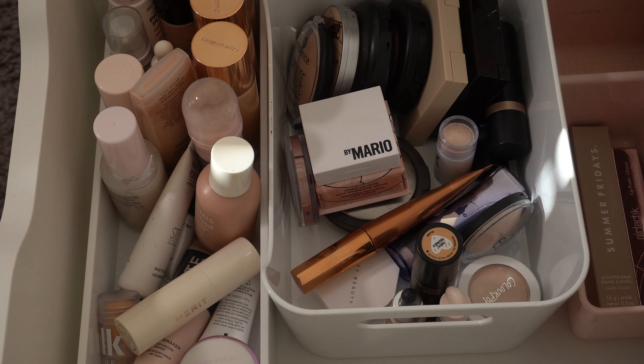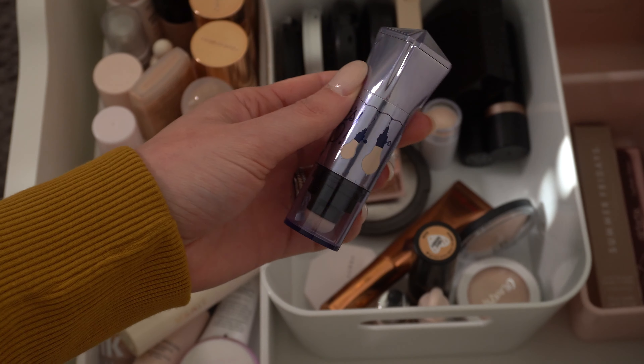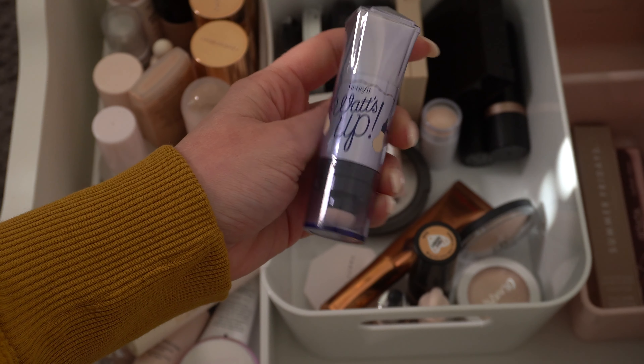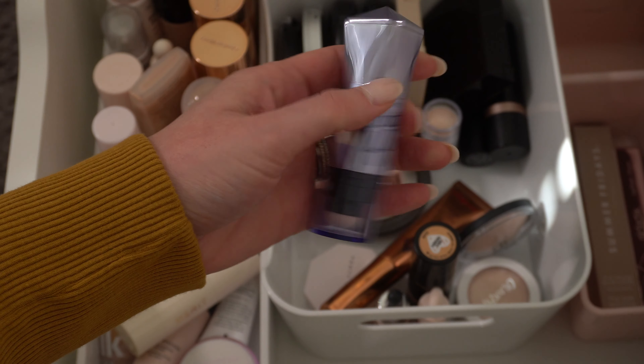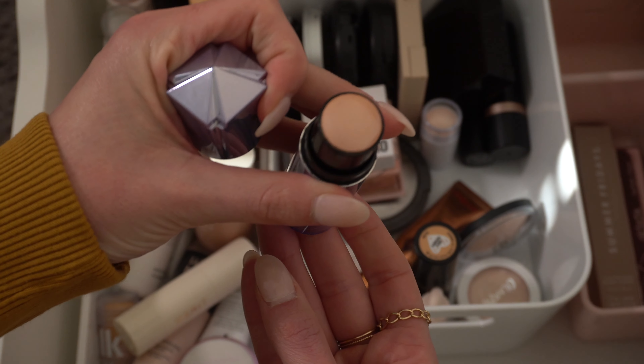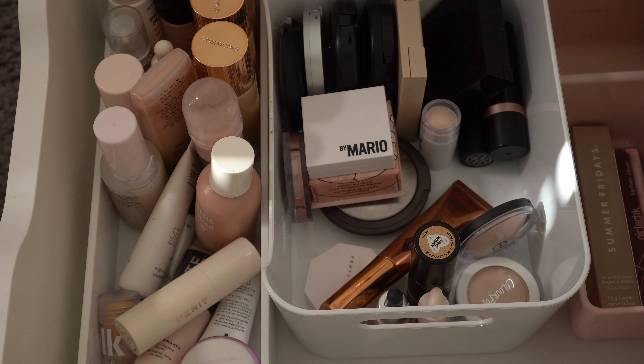Trying to decide if I want to do another highlighter. I might put in the Watts Up by Benefit highlighter — I feel like I never use this. It's a really pretty champagne gold color. It's really nice, I just never use it. So I might put that in and see if I actually use it. And that's going to be it for this drawer section.